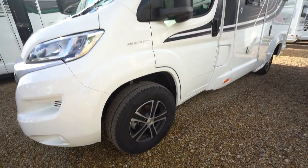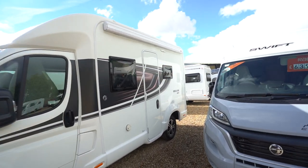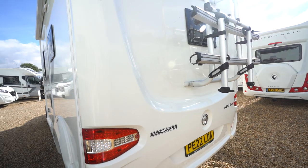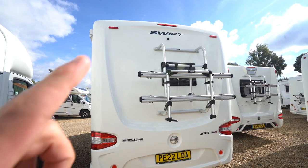You've got the diamond cut alloy wheels. On the habitation side we've got a wind-out awning up top, as well as an awning light. As we go to the rear, you've got a reversing camera up top and a cycle rack.